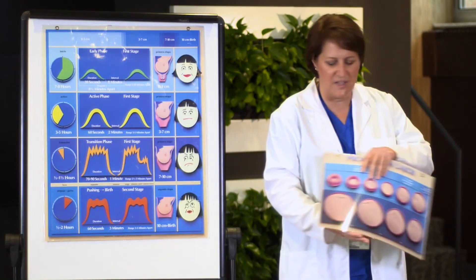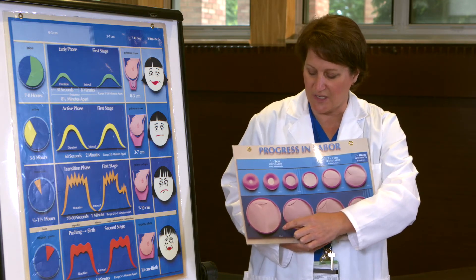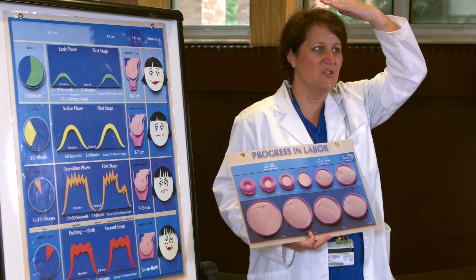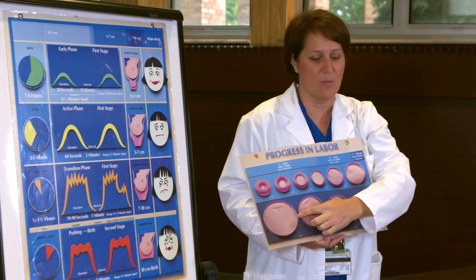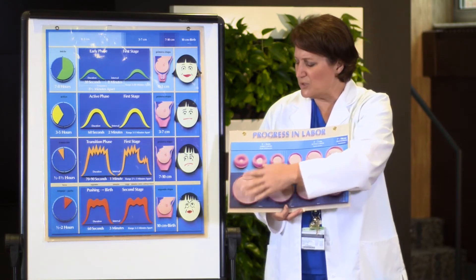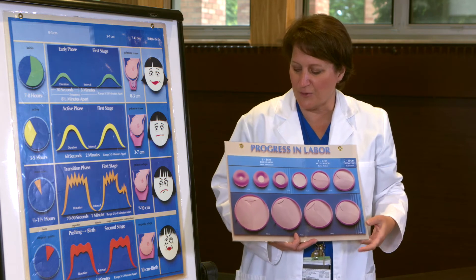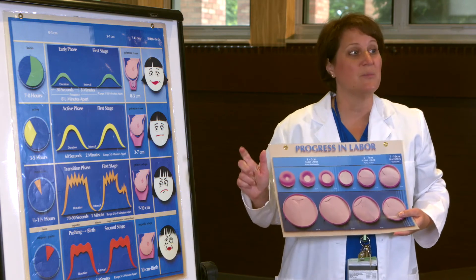Look at what happens to the cervix at ten centimeters dilated — that's the most open the cervix can be. Think about when you put a turtleneck on: the turtleneck starts out thick at the top of your head, but as you bring it around your head it goes on either side. That's the same way the cervix basically pulls back around the baby's head. When we do an internal vaginal exam, we can no longer feel your cervix — the only thing we can feel is the baby's head. That's how we know it's time to start pushing, and that's the thumbs up to begin.